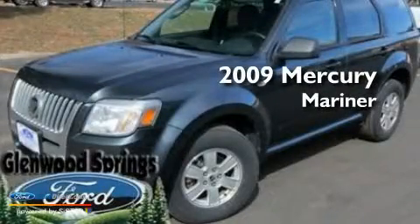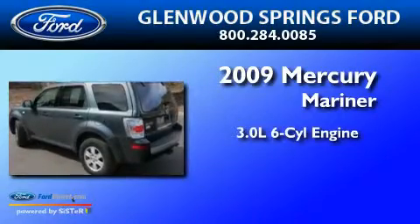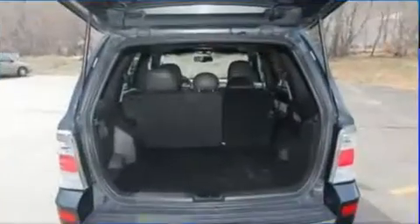This is a 2009 Mercury Mariner. It has a 3.0-liter six-cylinder engine, a six-speed automatic transmission, and four-wheel drive.